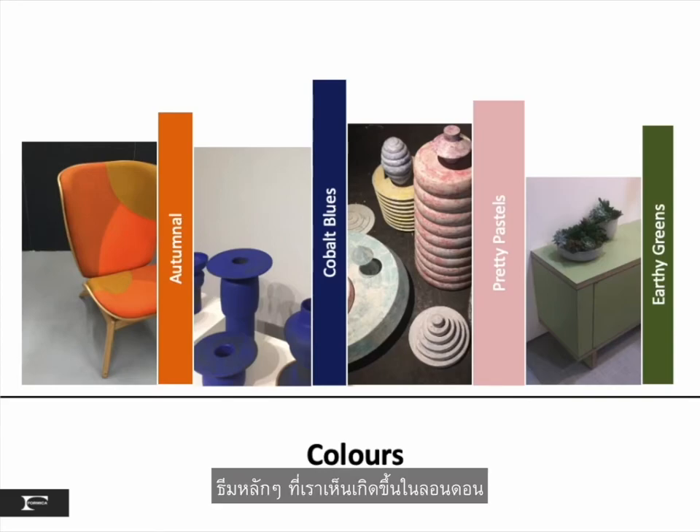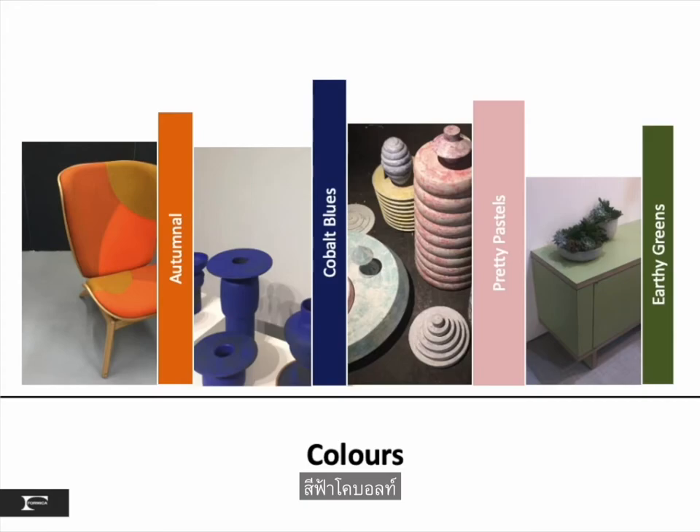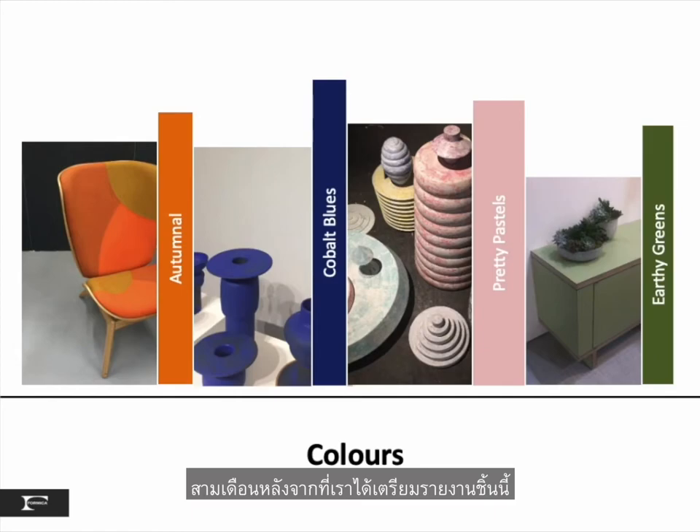The four main themes we saw in London started with autumnal warm tones, cobalt blues, pretty pastels, and earthy greens. And remember — Pantone's announcement about Classic Blue came three months after we prepared this report, which also highlighted the blues we saw in London.